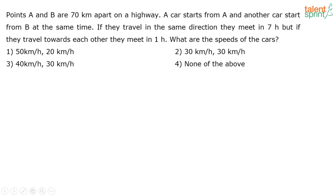There are two points A and B which are 70 kilometers apart. One car starts from A and another car starts from B at the same time. One car goes towards B and the other starts from B and goes towards A.